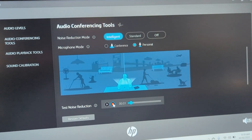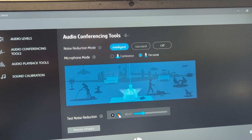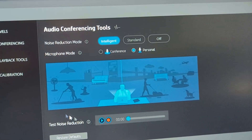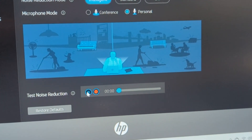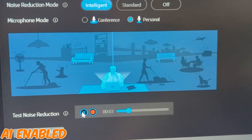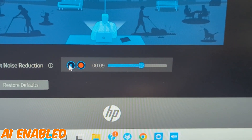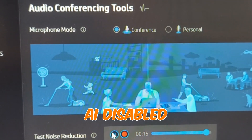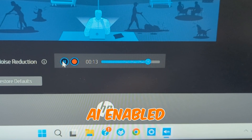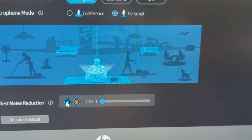Conference noise is on. This is a test — me talking directly at the computer with the conference noise on in the background: one, two, three, four, five, six, seven, eight, nine, ten. All right, switch that off and let's hear what this sounds like with AI enabled: one, two, three, four, five, six, seven, eight, nine, ten. You can clearly hear the difference — the AI is working beautifully.